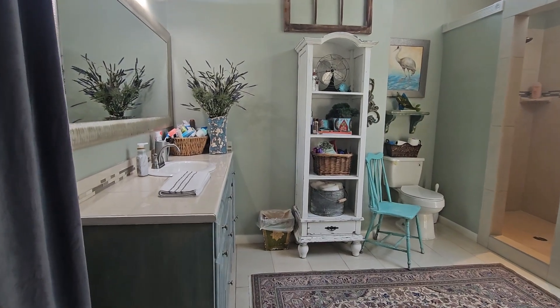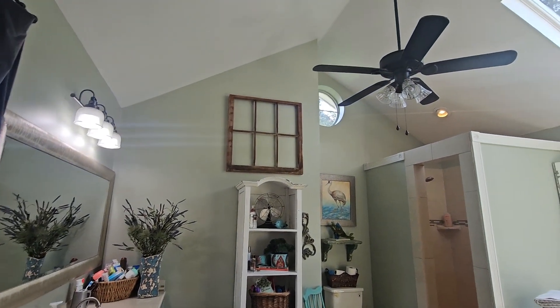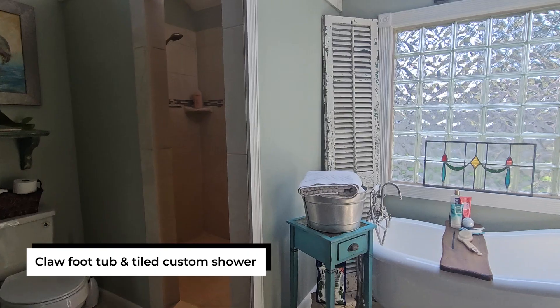The master ensuite bath is also very large. It has cathedral ceilings with lots of natural light coming from the skylight, a separate clawfoot tub, and a huge walk-in shower.